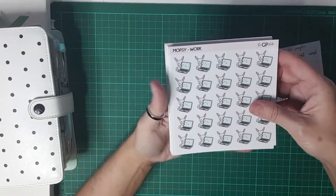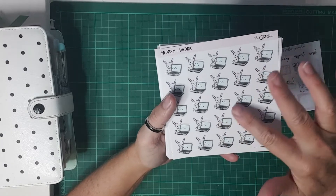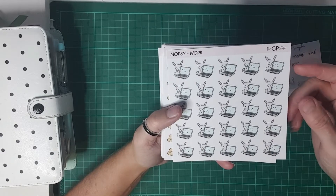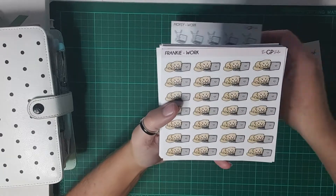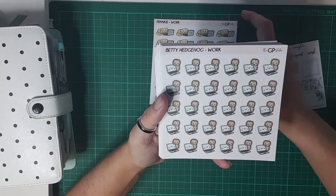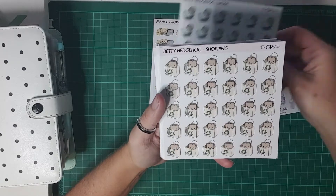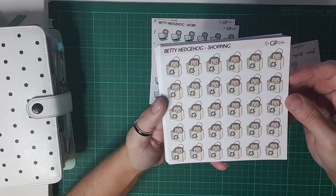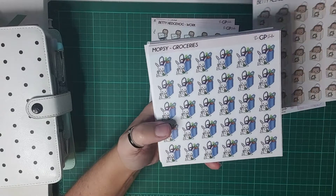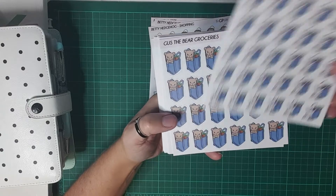These are the new releases she did not so long ago. This one's Mopsy — the little bunny — and I got the work icons. This one's Frankie with the work as well, and Betty Hedgehog. They're so cute. I got the shopping ones too — there's Betty Hedgehog hiding in the little bag.